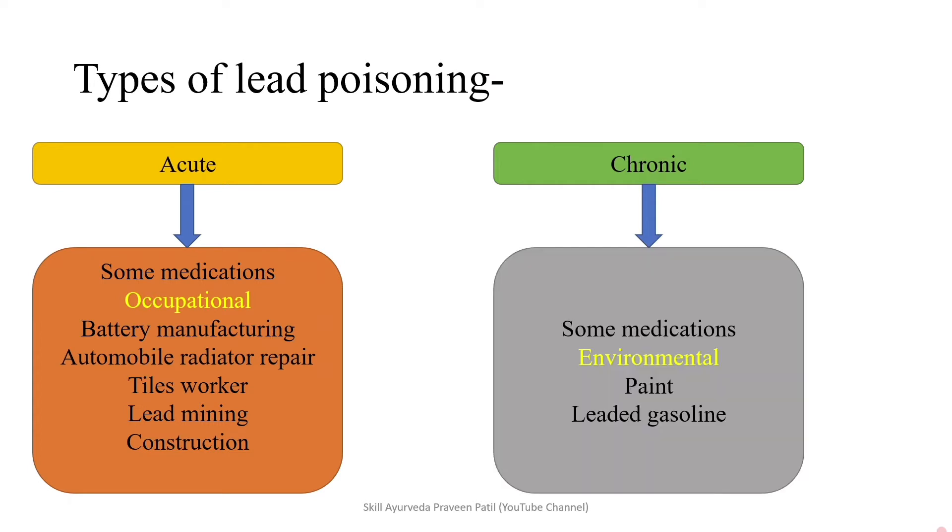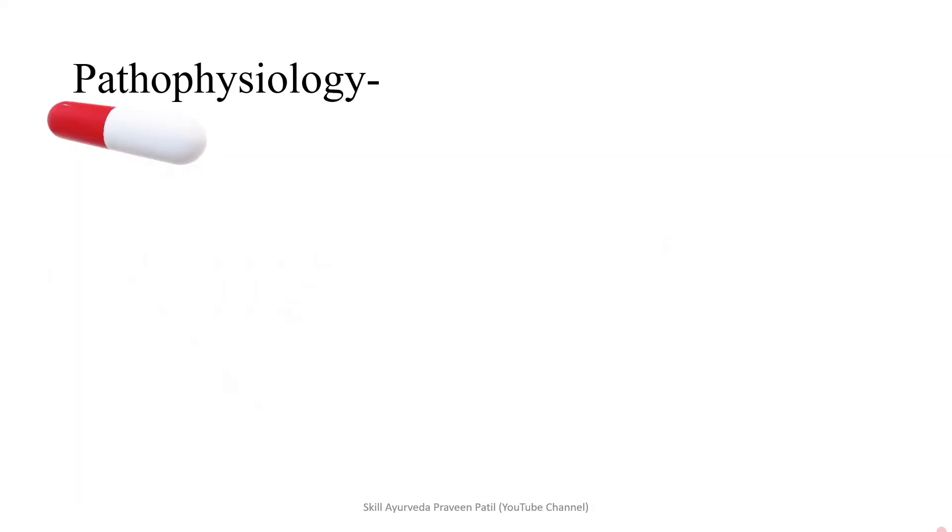Coming into chronic lead poisoning. Some of the medications as mentioned earlier can cause it. Most of the causes are environmental-related, like paint — decorative paints which contain lead. Leaded gasoline, which is now banned, is a fuel for vehicles. These are two things which release lead into the environment.